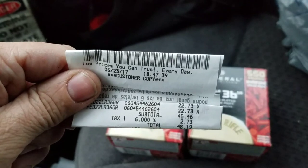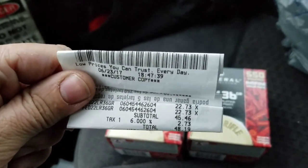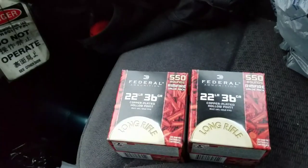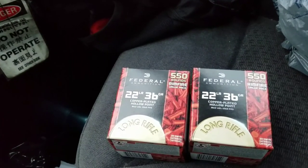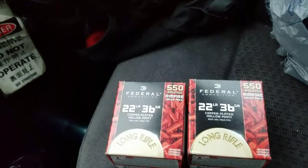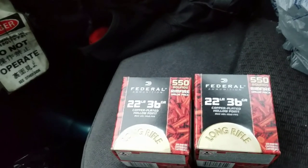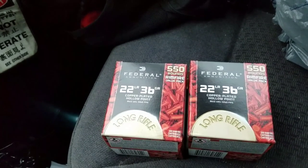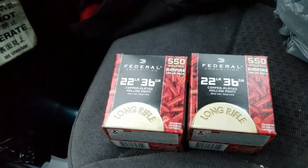I know some other guys are getting them for around $18.97, but down my way they were $22.73 — but still, 1,100 rounds for 48 bucks, not too bad. I'm pretty stoked. These will all feed the M&P 15-22 for a little while. Thanks for watching — Fed Reds!